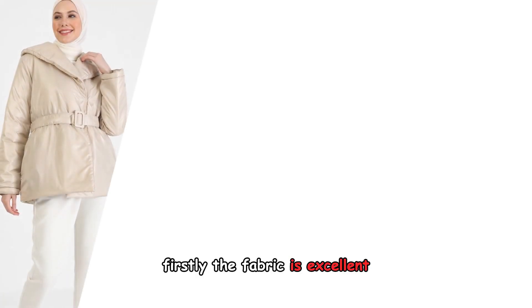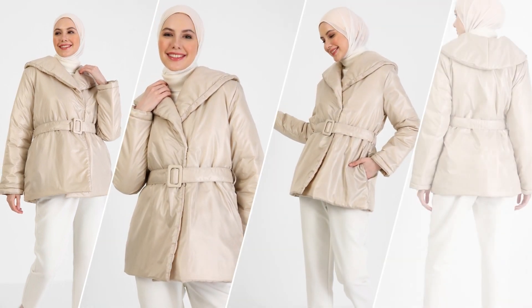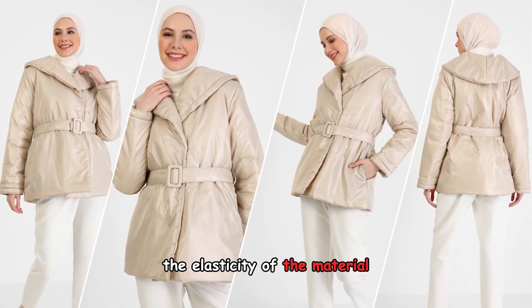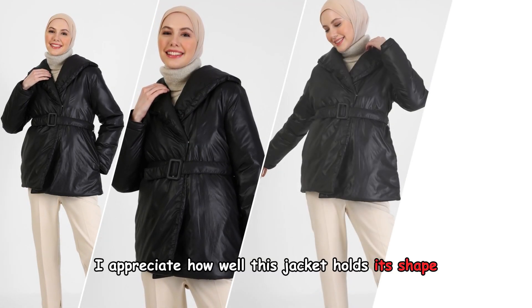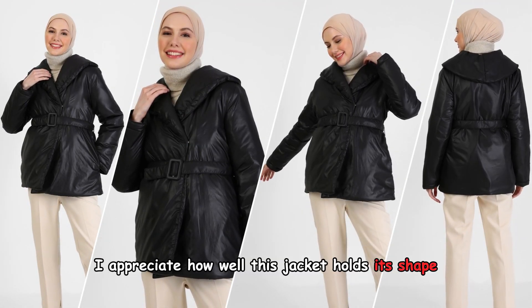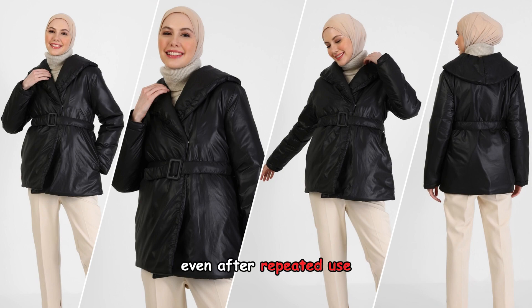Firstly, the fabric is excellent. The elasticity of the material not only adds a sense of comfort, but also ensures the strength and durability of the jacket. I appreciate how well this jacket holds its shape, even after repeated use.